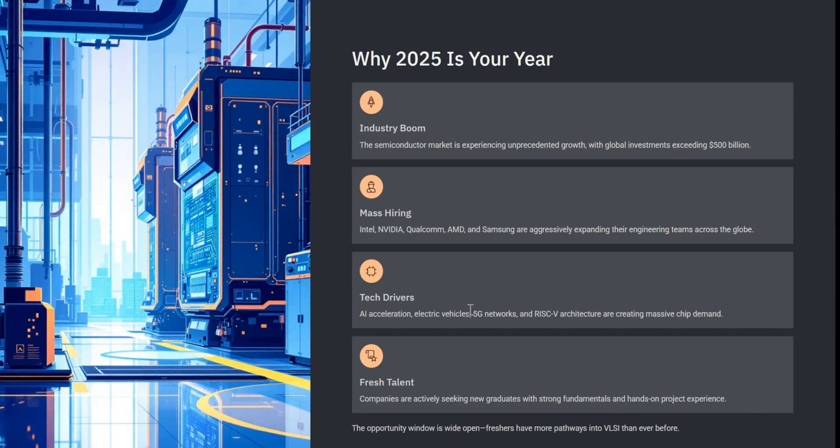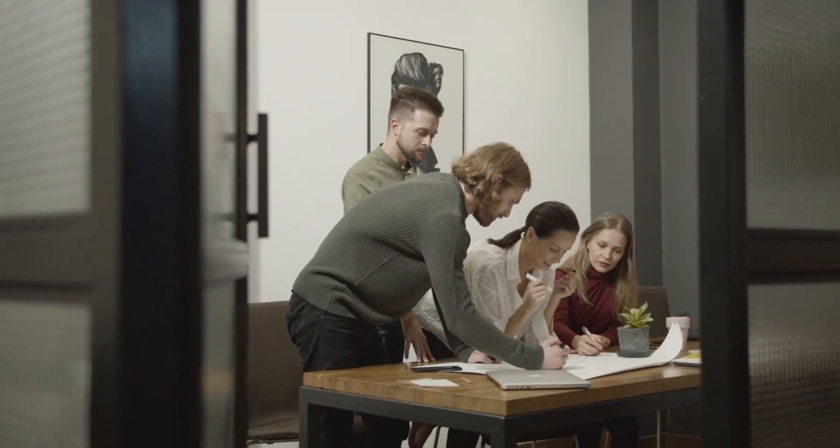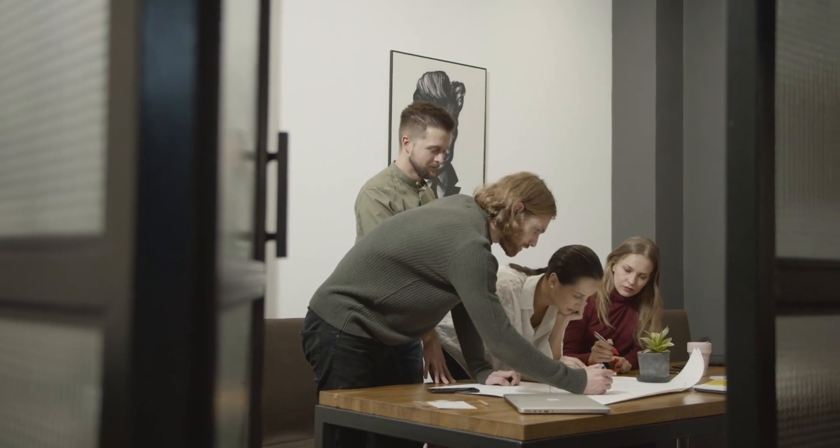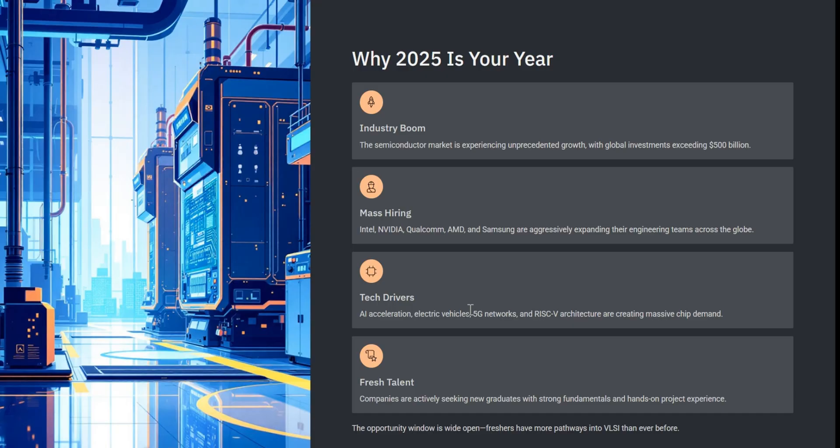Well, 2025 is one of the best times to enter the VLSI industry. In the next few minutes, I will walk you through a clear roadmap to land your first job even if you are a fresher. Before we begin, tell me in the comments which VLSI company is your dream employer. Alright then, let's jump in.